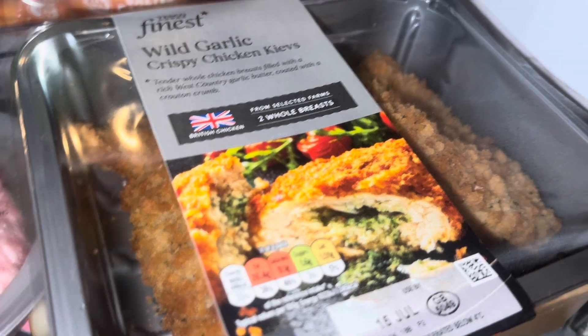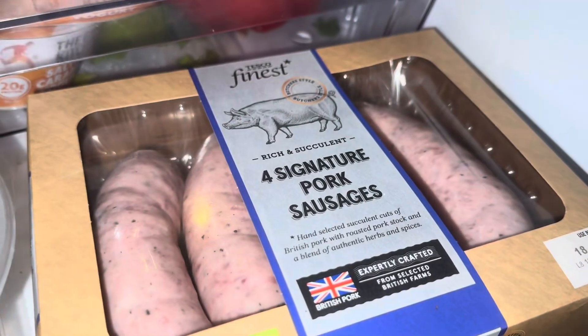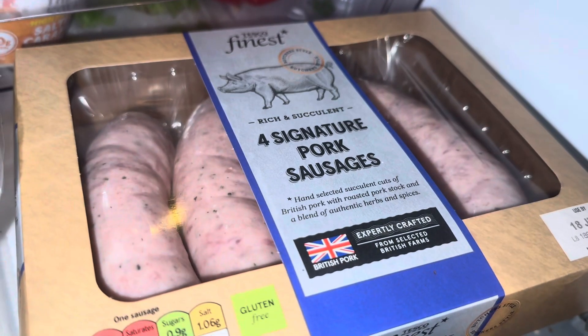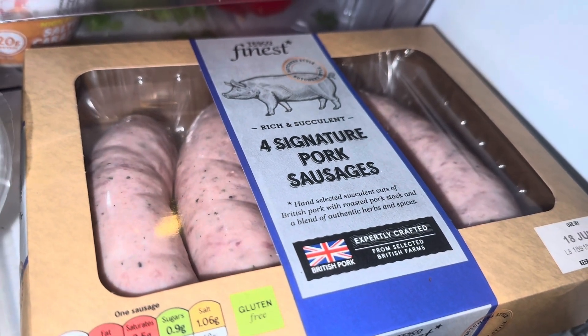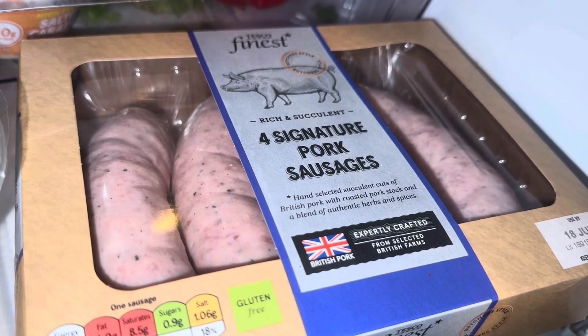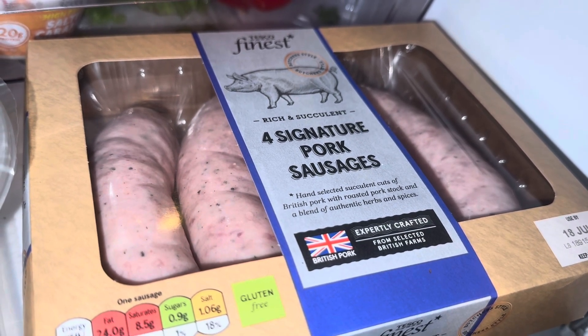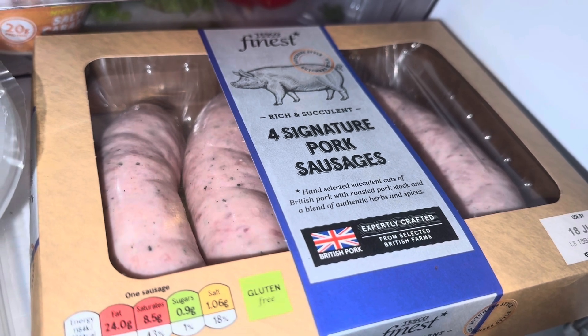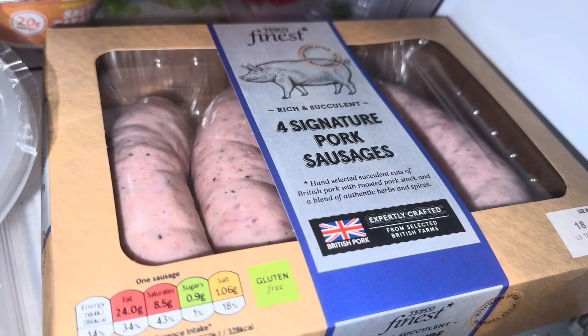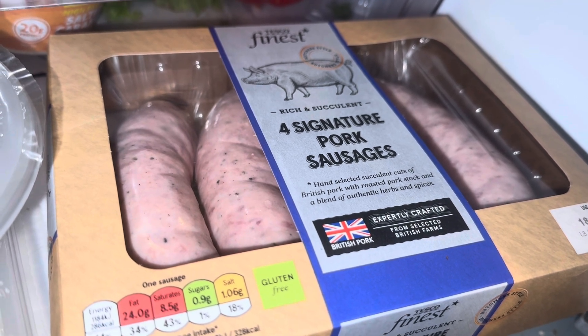Signature pork sausages. I do have the flash on, so if you're wondering about the weird colors — like that yellow dot on the first sausage — it's just the flash. Even though it's only about six, maybe half past six, it's a little bit dark outside because of the rain, even though it's not raining right now. These are normally four pounds but they're on offer for £3.50.